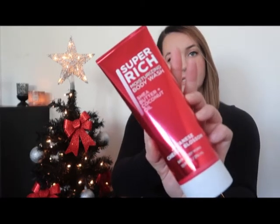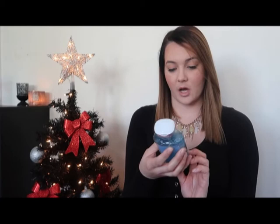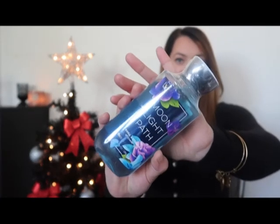The last two things I got from Bath and Body Works were body washes. The first is Japanese Cherry Blossom — these were $4 for a big size, which I think is a great deal. I also got Moonlight Path, which I'm going to gift to a specific person. And that is everything I got from Bath and Body Works!